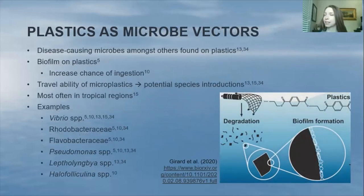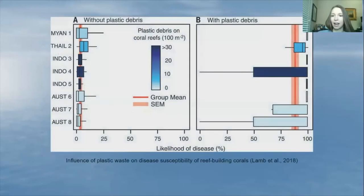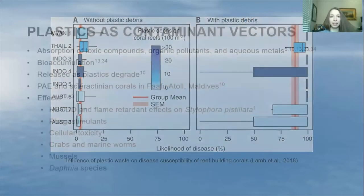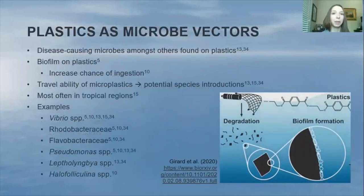Just as plastics can act as contaminant vectors, they can also act as microbe vectors. These can be disease-causing microbes, and numerous of them have been found on plastics. Biofilms can accumulate on a piece of plastic, and when those plastics are ingested, those microbes can obviously cause disease in the corals. Biofilm can also increase the chance of ingestion because the coral is more likely to mistake that microplastic as an actual food source.